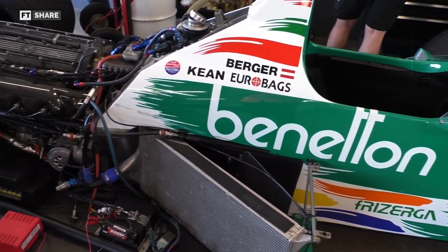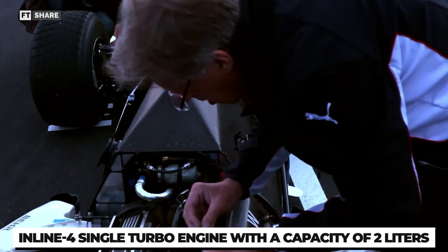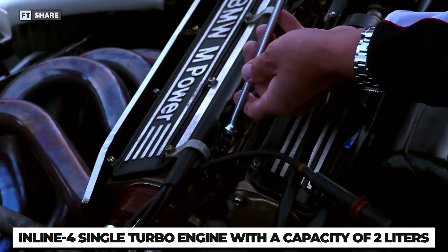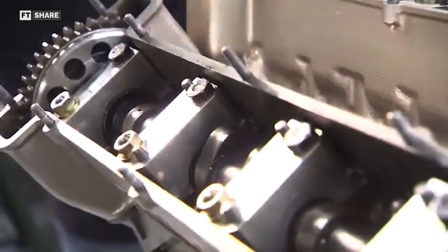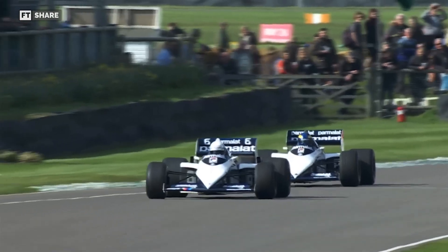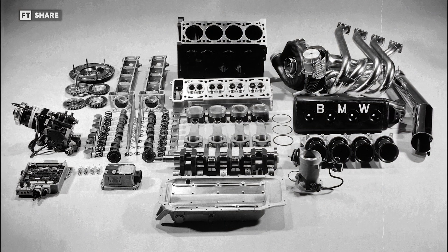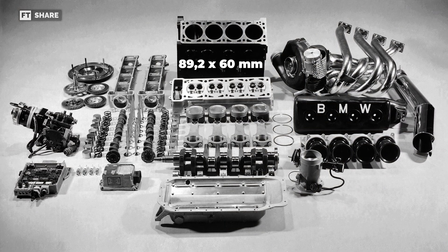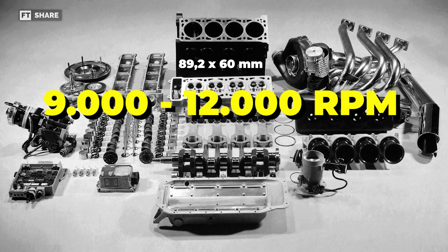Meanwhile, other teams used twin-turbo V6 and V8 engines. Brabham went a different route with a two-liter single-turbo inline-four engine and a very strong M10 block. Since this engine only had four cylinders, it had fewer valves, was smaller in size, and had minimal friction when operating, generating less heat. This meant that Brabham chassis designer Gordon Murray could fit smaller radiators, which made the body slimmer and helped the car perform better on straight tracks. The M10 and M12 engine had cylinder dimensions of 89.2 x 60 mm, which allowed it to reach an engine speed range of 9,000 to 12,000 revolutions per minute.